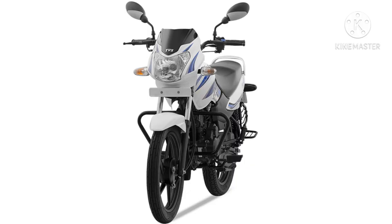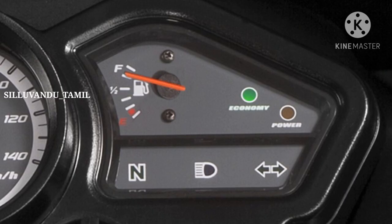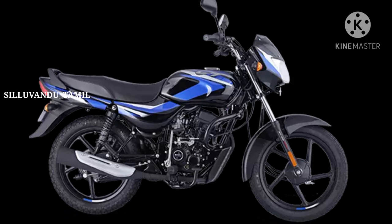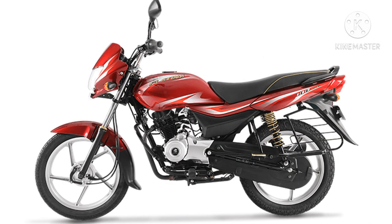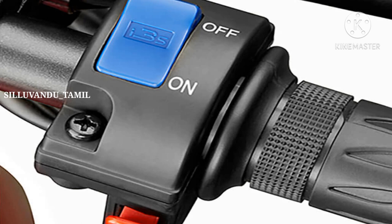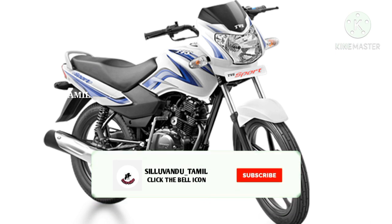The mileage of the TVS Sport is itself 80 km/h. If you get the test bike, you will get the best bike. If you learn how many bike bikes are needed, please remember. If you are a supporter, please do another video — you can send a request for a 5-bike video. If you like the video, subscribe to the channel. Have a good day.